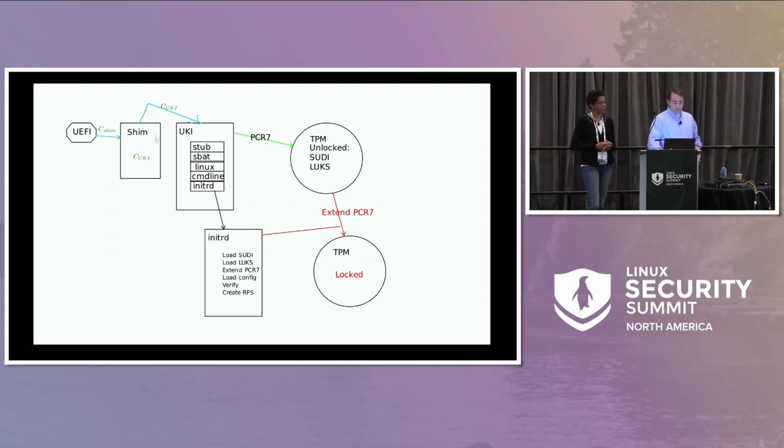The UEFI verifies the SHIM, the SHIM verifies the UKI, PCR 7 unlocks the TPM. While in initRD, the first thing we do is take the SUDI key and certificate out of the TPM NV indexes. Right now we put them into a tempfs that's root-owned and chmod 700. The plan is to instead load the key into the TPM as a transient object so you can do PKCS11 operations, making SUDI key extraction impossible. We load the LUKS key and unlock all the file systems. After that, we extend PCR 7, which locks the TPM. Then we verify our configuration, create the root filesystem, and pivot into it.